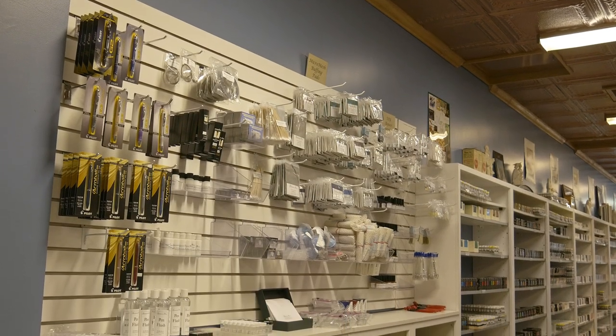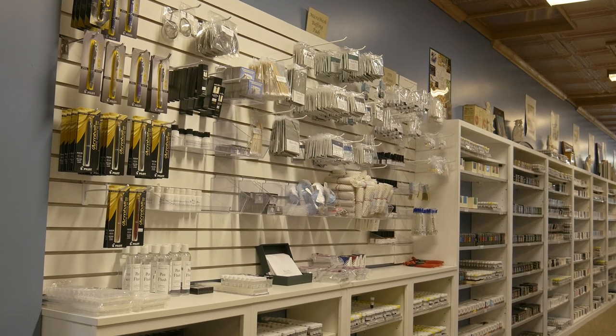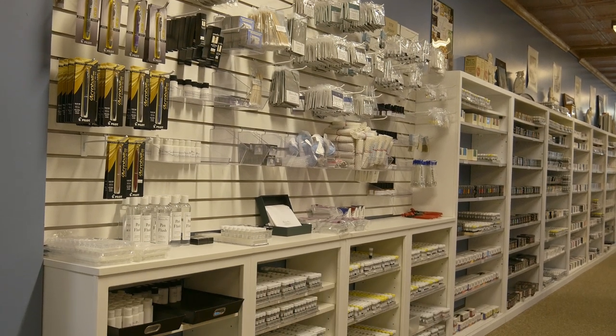Here we have our repair wall, including items such as micro mesh, shellac, pen flush, and section pliers.